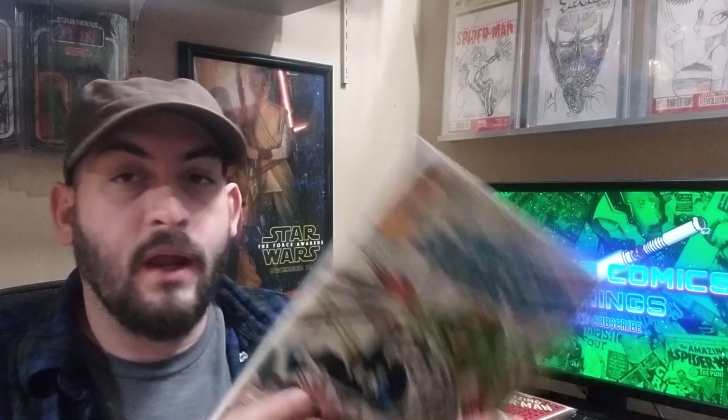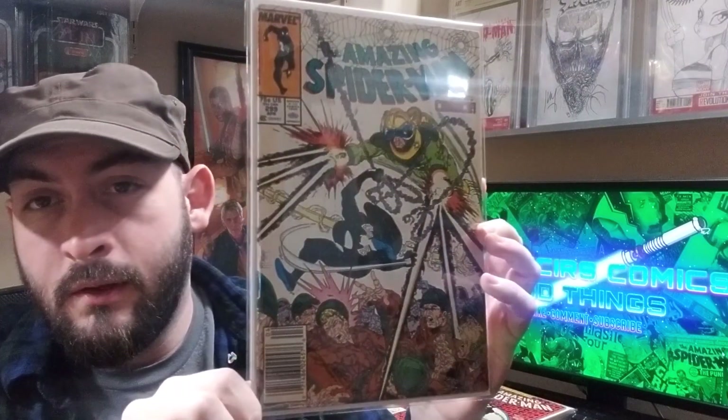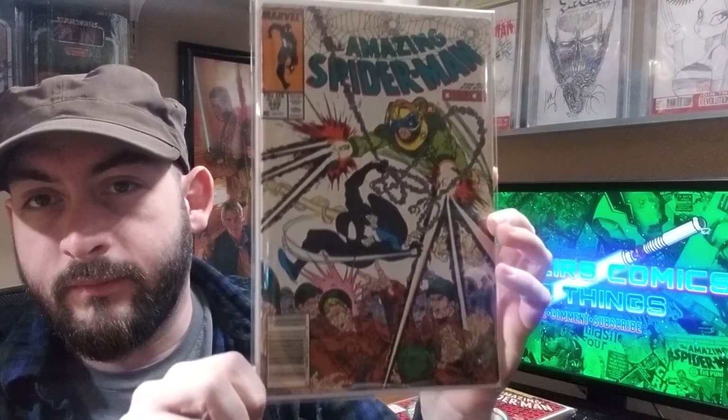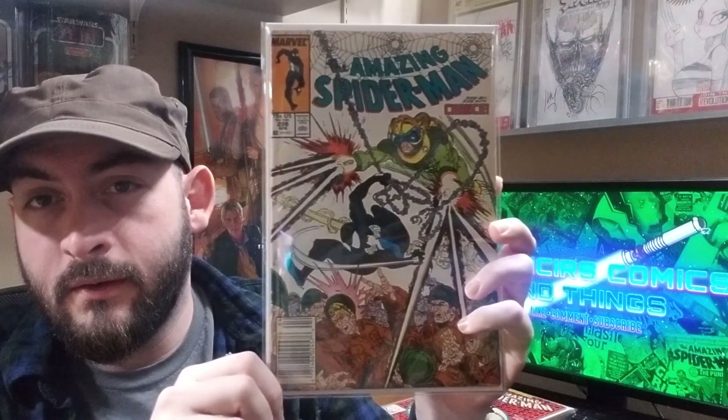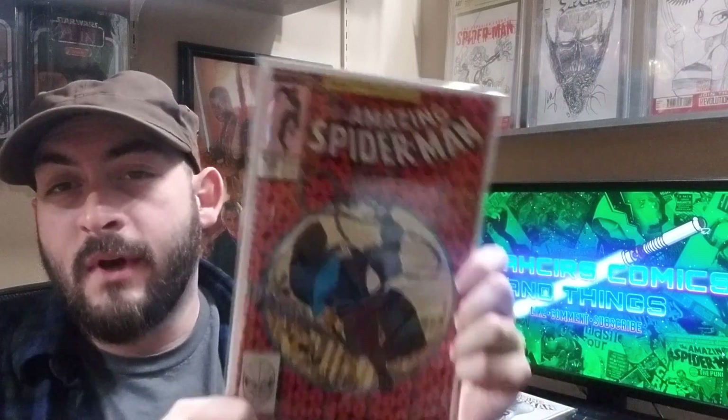Amazing Spider-Man 299, first cameo of Eddie Brock Venom. Newsstand copy, classic cover. And if you're showing 299, you might as well show 300 — again a classic cover, and I think it's probably the most homaged cover ever.